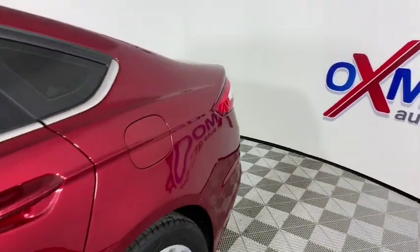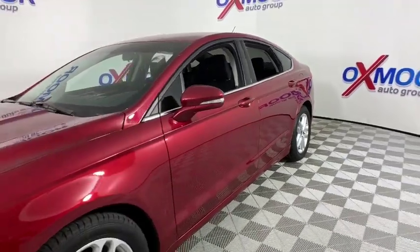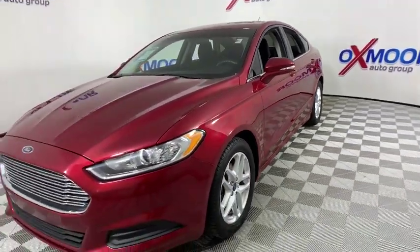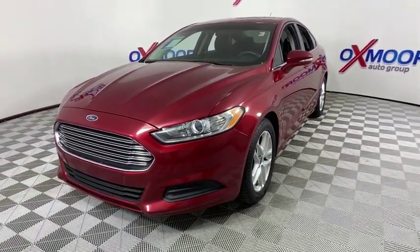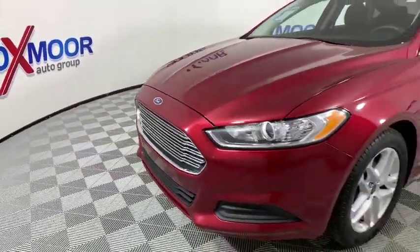Looking for the right vehicle? Check out the 2015 Ford Fusion. You can have both impressive power and great economy in a Fusion. This vehicle has less than 75,000 miles. Here are some of this vehicle's great options.